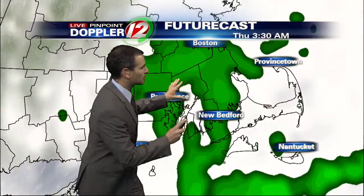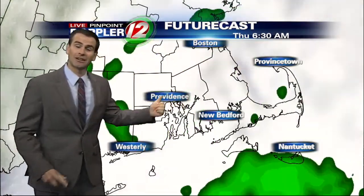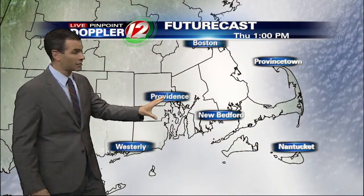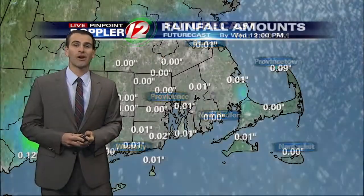Now overnight, watch what happens — we hang on to the threat of showers. 4 o'clock in the morning, still heavy at times. And then it does start to taper off throughout the afternoon. I do think some drizzle is still possible tomorrow afternoon, and the clouds are going to hang tough. Not a whole lot of sun on the way for Thursday.